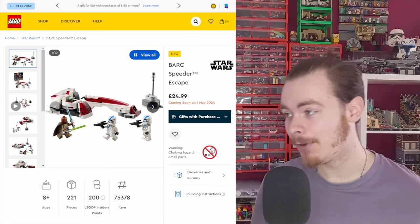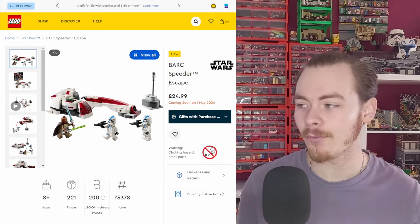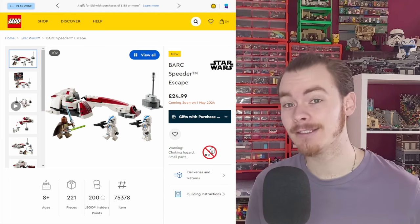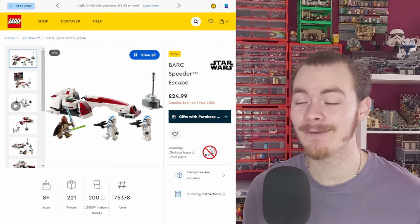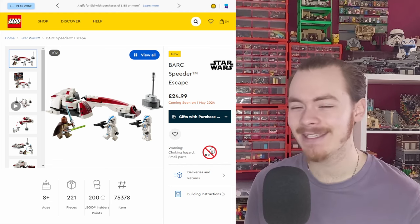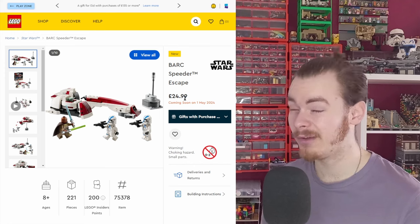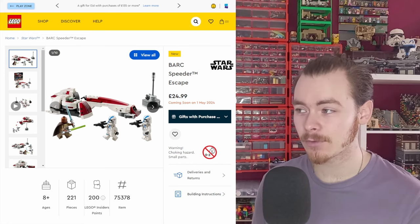So as you can see, the Barkspeeder Escape comes out on May 1st like the other Star Wars sets. Hopefully we get a few more for May, because I'm expecting a giant UCS set as they do every year — I'm sure they will not miss the mark on that. But this set is very disappointing.